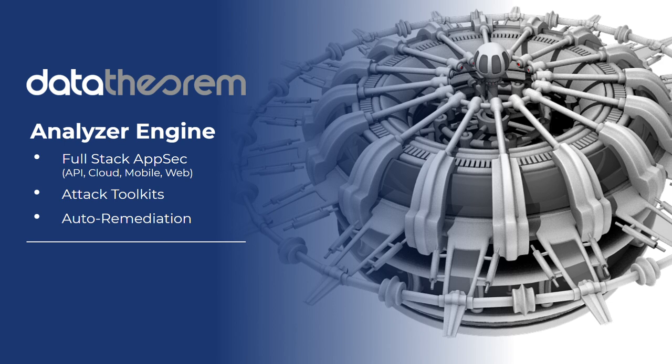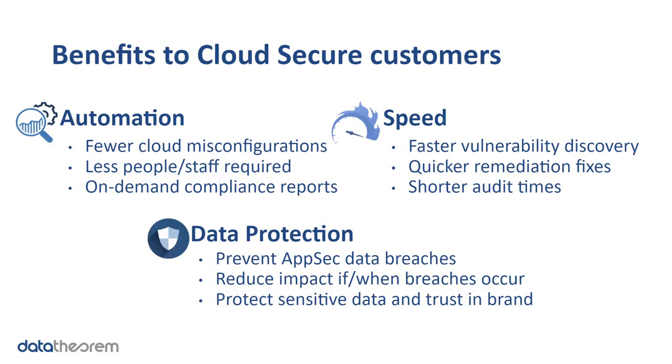This all comes back to Data Theorem's analyzer engine. All four of our products, including Cloud Secure, are powered by this engine. We give you attack toolkits or hacker toolkits across all four areas, particularly the new ones around cloud, and techniques to auto-remediate and protect yourself defensively. Ultimately, the benefit for customers around Cloud Secure is automation, speed, and data protection — making fewer misconfigurations with less staff, staying in more compliance, spending less time on auditing, and doing more to prevent AppSec data breaches. This is a really compelling offering for customers in the cloud.